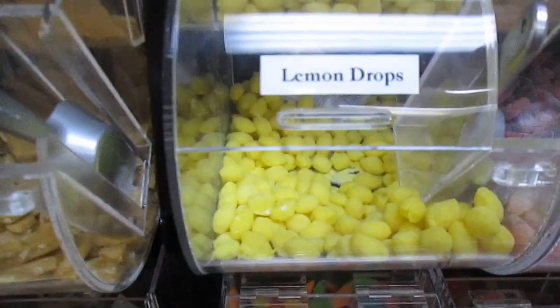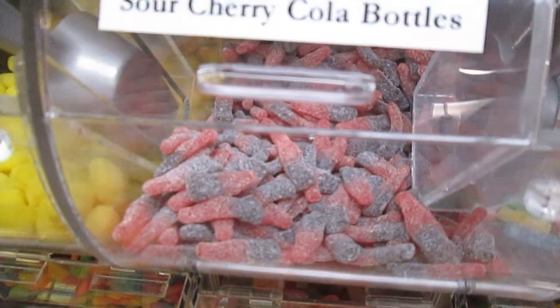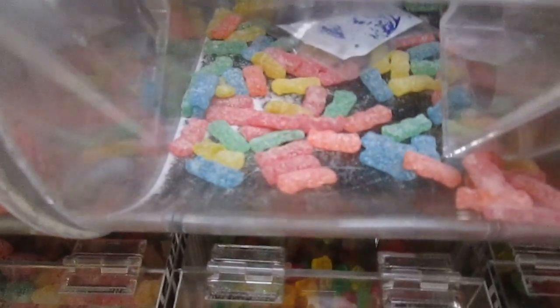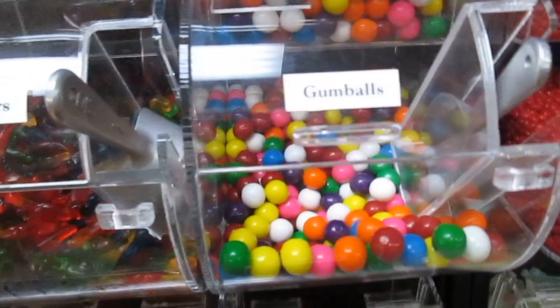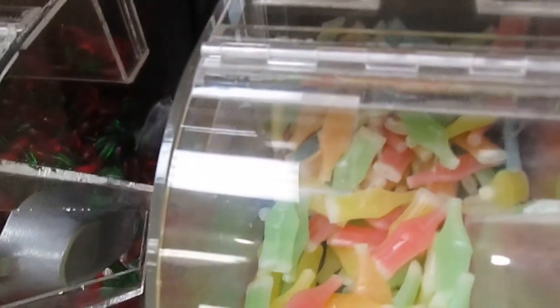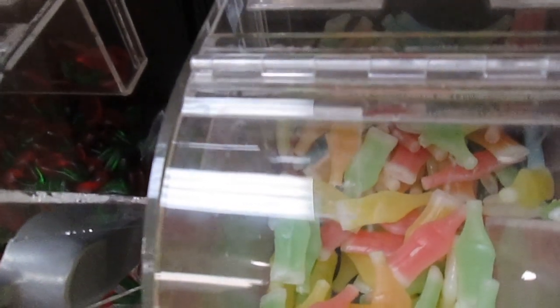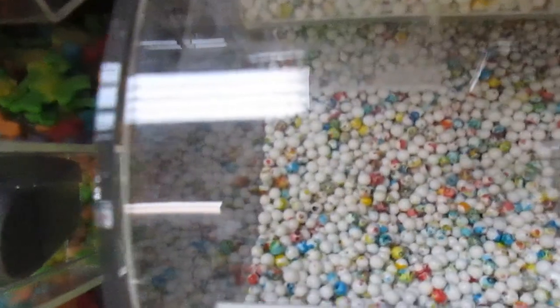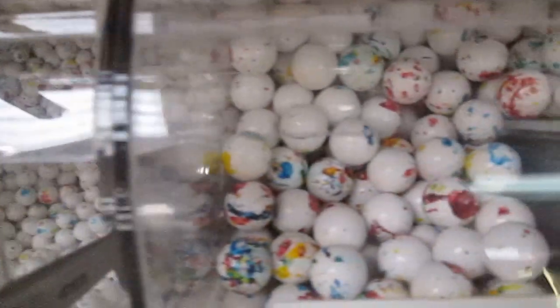Lemon drops and sour cherry cola bottles — my husband used to bring those home for the kids. Sour patch kiddos — they're almost out, that must be popular. Gummy worms and gummy dinosaurs. Bubble gum, cinnamon and pearls. Here's the Nick-O-Nola wax bottles. There are micromini jawbreakers — these are so small — and then they go bigger and bigger.